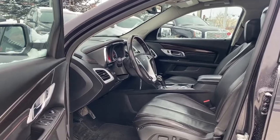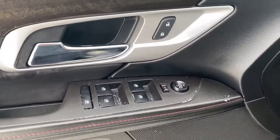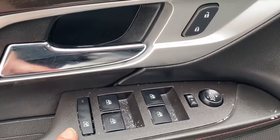First we'll take a look at the front of the Terrain. On the driver's door we've got power locks, power windows, power adjustable mirrors, as well as our child lock button.